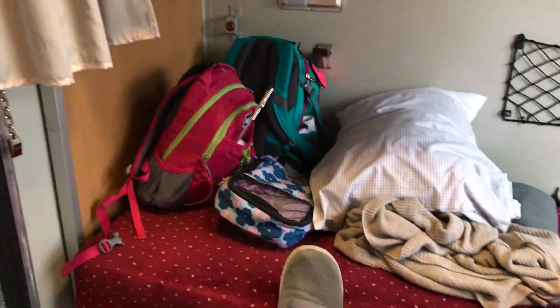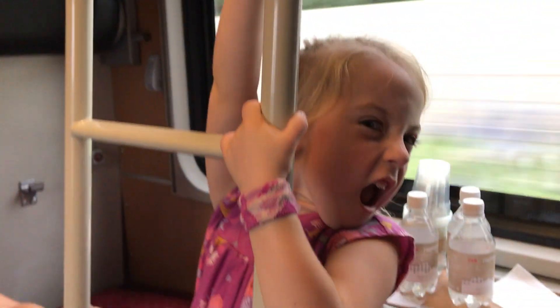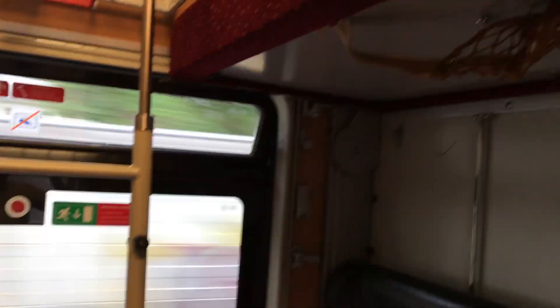Here we are in our couchette. It is already made up. There's Emma. It's got to be a bed on that side and a bed up there. And then we have a ladder and we have Addy. I'm going to try to stand up because we're already going. We have a higher bed up here because we have our seating down here.